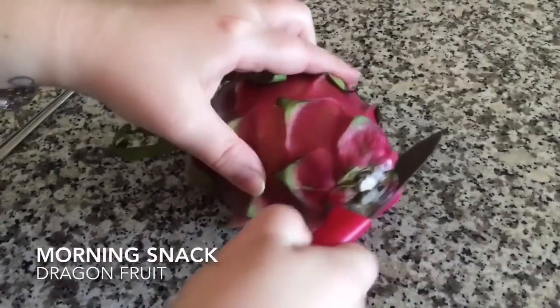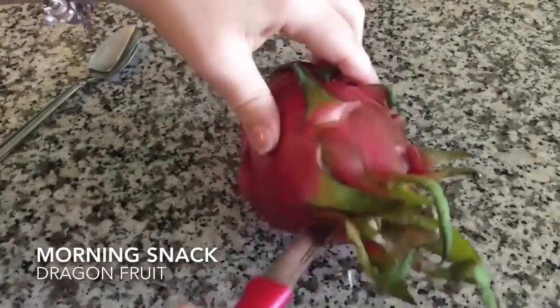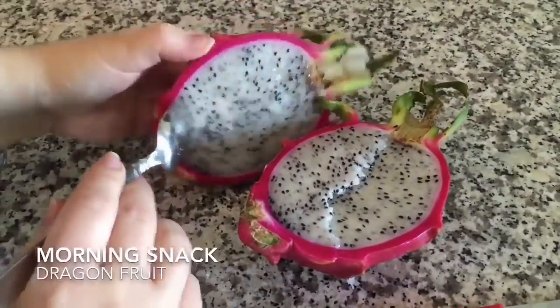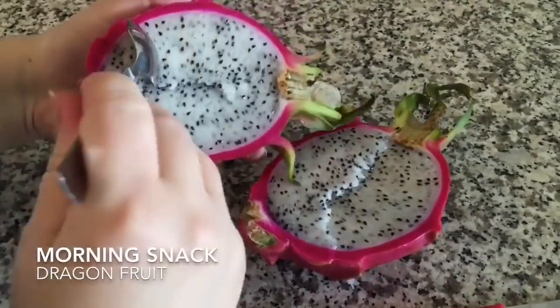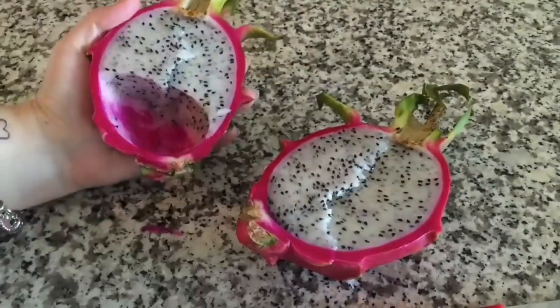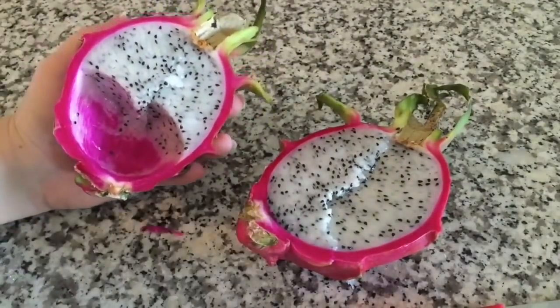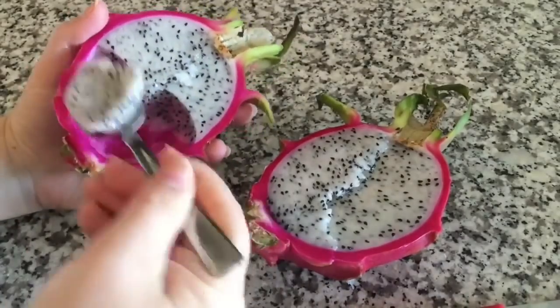Usually an hour after breakfast I'll have a snack, and today I had a dragon fruit. I love dragon fruit because they're so delicious. They remind me of kiwi, but a lot more mild, and they're so good for you — filled with antioxidants, vitamins and minerals.